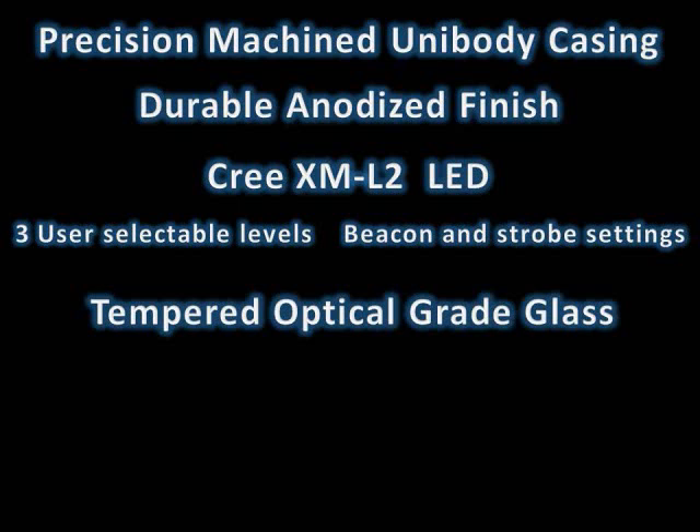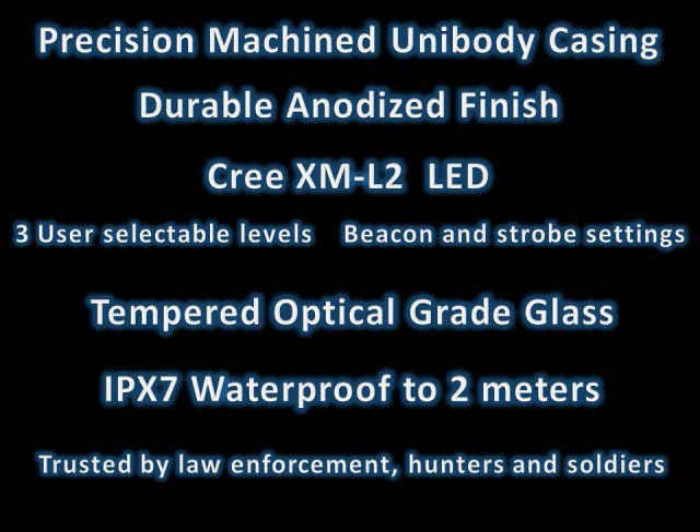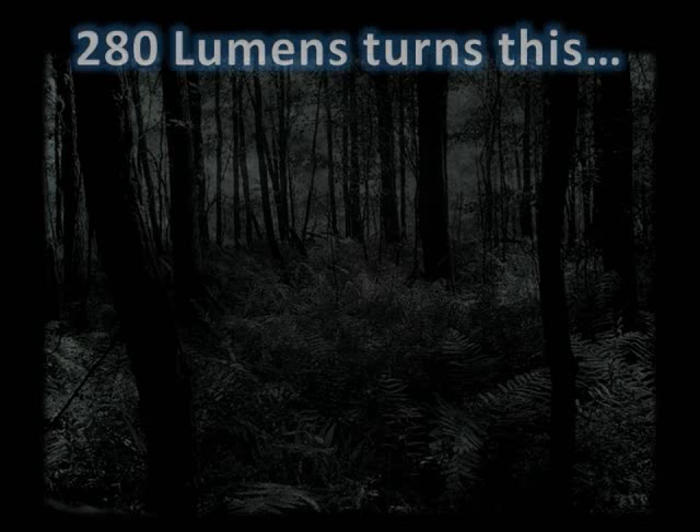Tempered optical grade glass. IPX7 waterproof rating to 2 meters for 30 minutes. Trusted by law enforcement officials, hunters, and soldiers because their lives can depend on it. The blinding 280 lumens the Zebralight SC-52L2 generates is so bright.